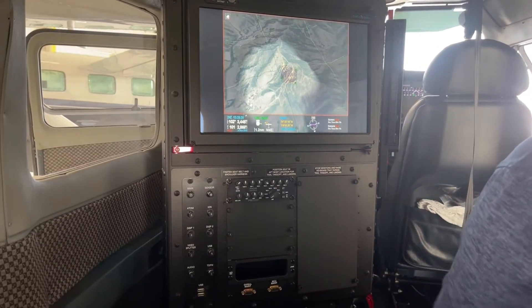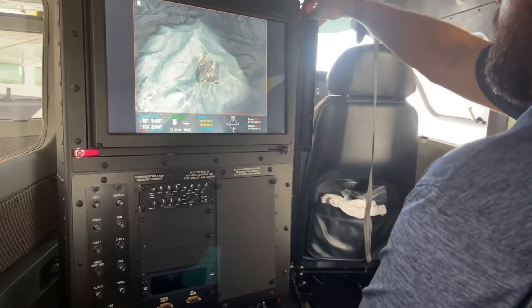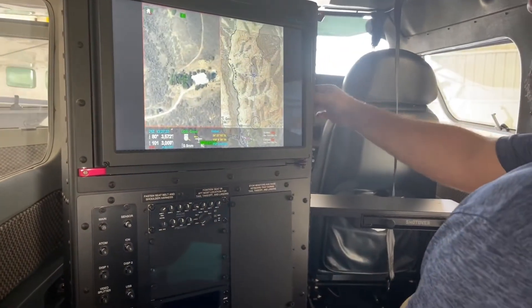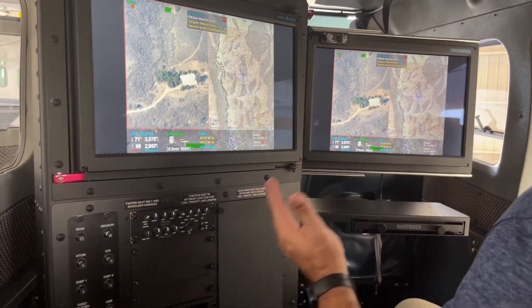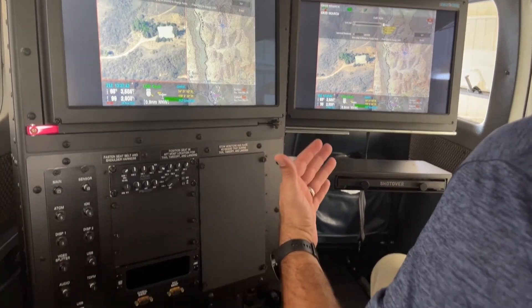Our mission console is able to house two 17-inch monitors. We house the second monitor within the mission console so that during takeoff and landing, there are no concerns for head strike for the TFO in the rear section.